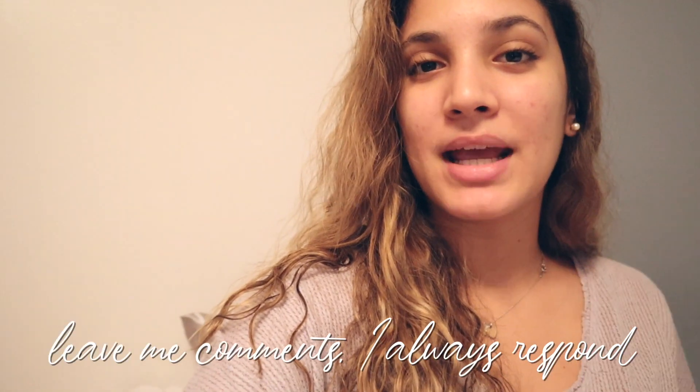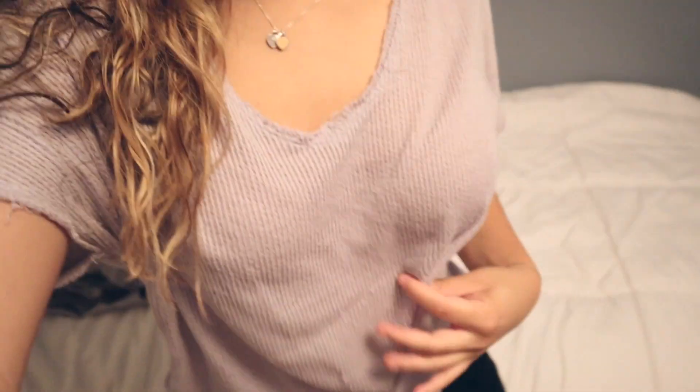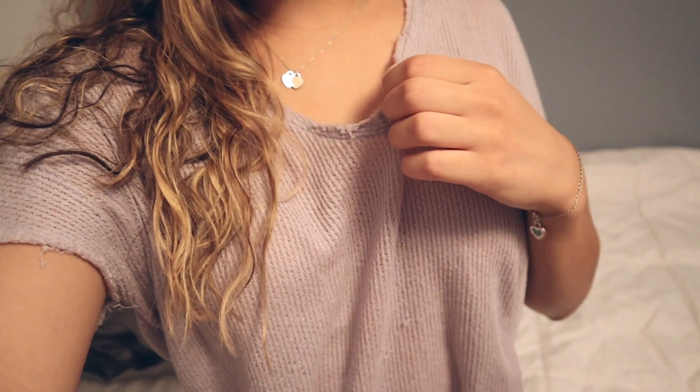I hope you guys enjoy this vlog. Make sure you give it a big thumbs up and leave me comments down below. I need to put my shoes on — I'm just wearing this really loose thin knitted shirt from Urban Outfitters and my Aritzia biker shorts, and I'm going to throw on these Nike shoes. It is like 95 degrees out.